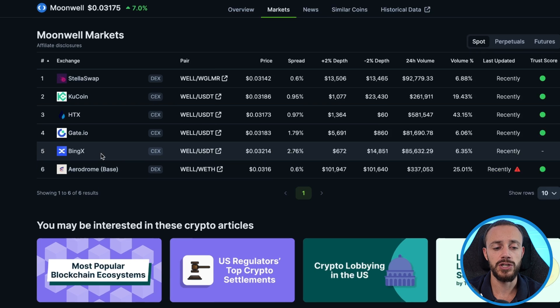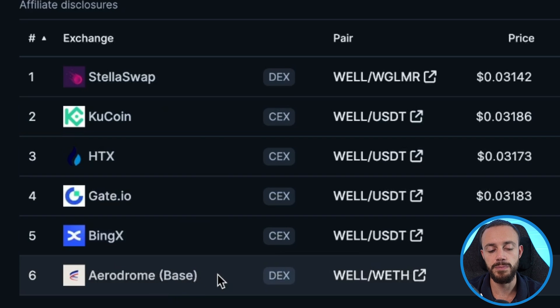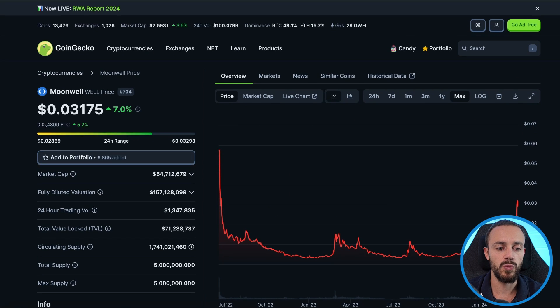Right now, Moonwell is being traded on a few centralized exchanges like BingX, Gate.io, and KuCoin. It's also on a few base network decentralized exchanges such as Aerodrome. That Aerodrome token, like I mentioned in the intro, is the other top DeFi protocol on base, but we're focusing on Moonwell in this video.